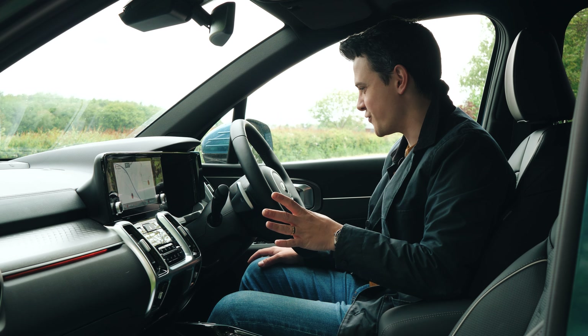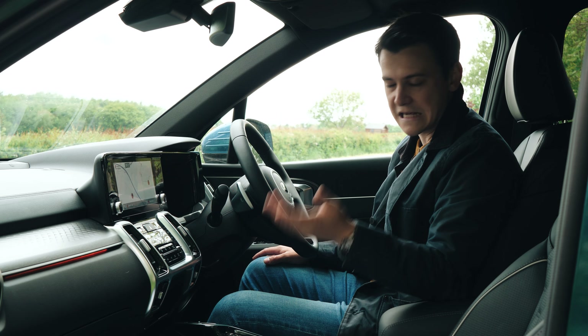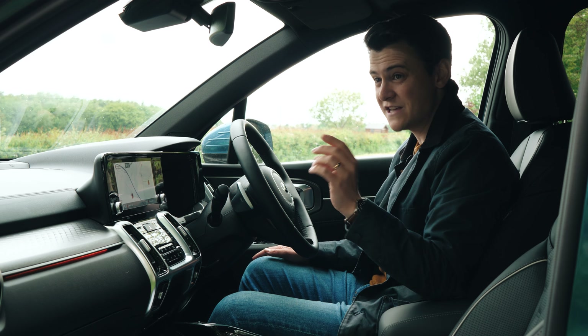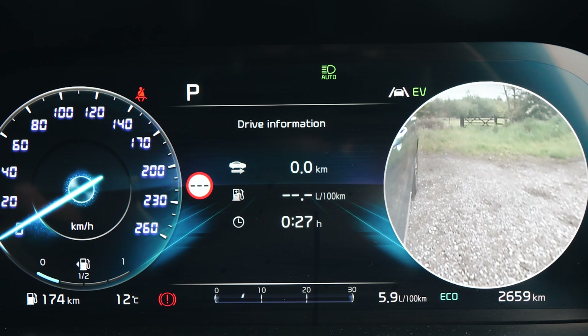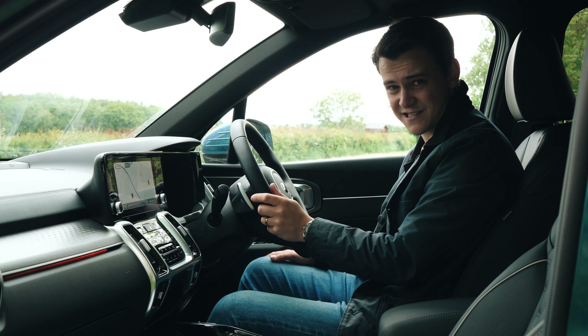The one thing I did want to draw your attention to is the driver assist features. Alongside its very competent lane keep assist and adaptive cruise control, it has blind spot monitoring cameras located in either wing mirror, and the displays are actually shown on the screen behind the steering wheel to make sure you're not indicating into a lane when a car's passing you. How cool is that?